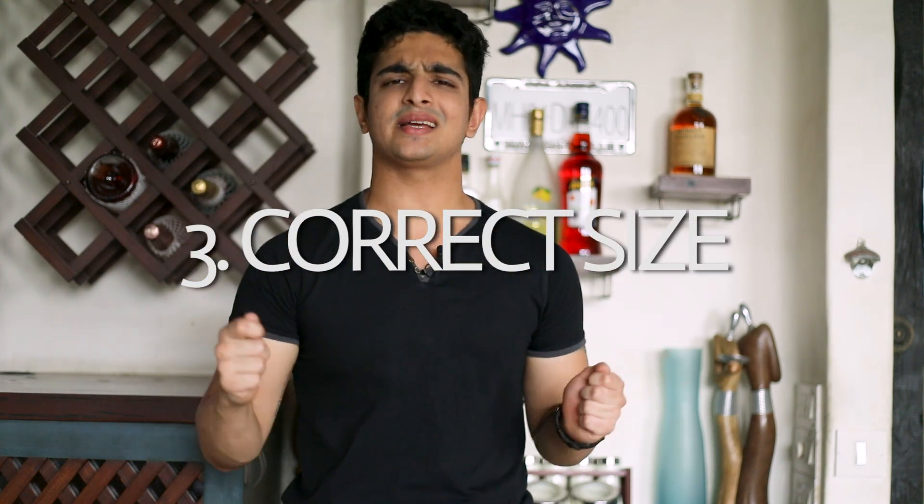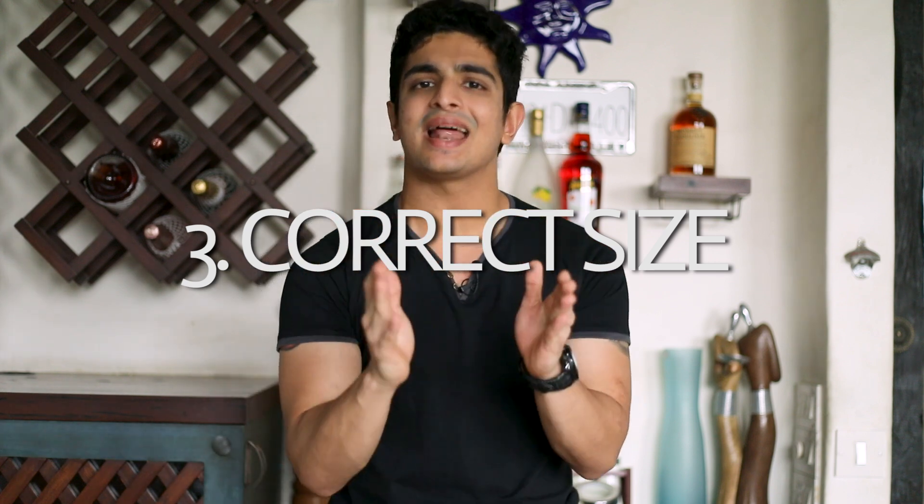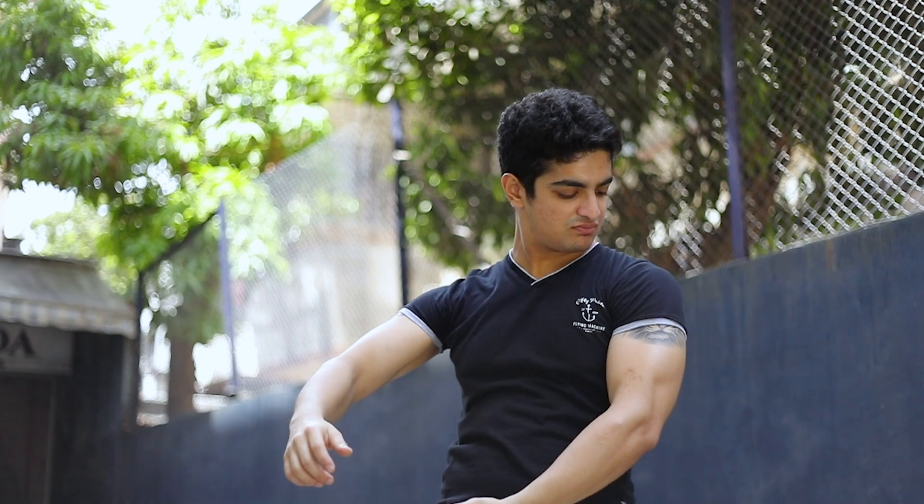Tip number three: a huge mistake that fit guys make is selecting the wrong size. If you go to the gym and want to show off your muscles, I get it — but wearing extra tight clothes doesn't project that. People perceive it as insecurity, not fitness. That's a big fashion mistake — wearing super tight pants and shirts completely breaks down your whole look.